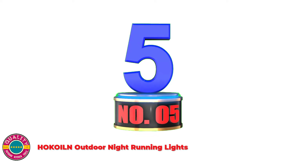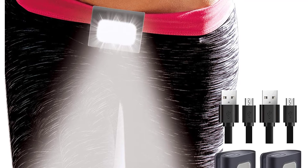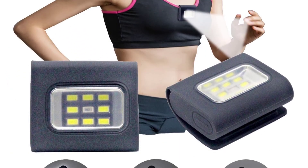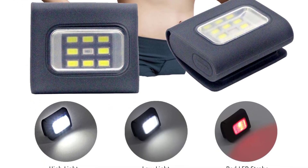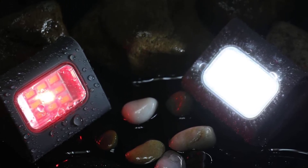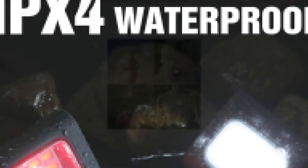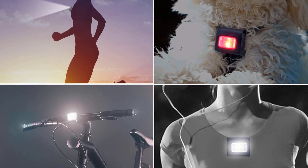Number 5: HOKOIL Outdoor Night Running Lights. 200 lumens of bright white LED light, strong enough to light your path in the dark and ensure that others will see you hundreds of meters away. Three setting modes — 100% brightness, 50% brightness, and red LED strobe — accessible with just one click. The magnetic clip keeps your hands free and can be clipped to your hat, pocket, running belt, travel bag, running vest, or dog collar, and attaches to any magnetic surface as a working light. USB rechargeable — no batteries required. The silicone cover provides protection from dirt and water, usable under any weather condition.